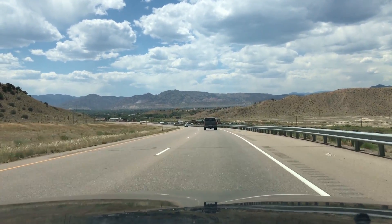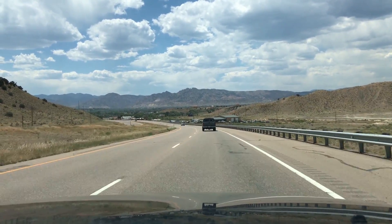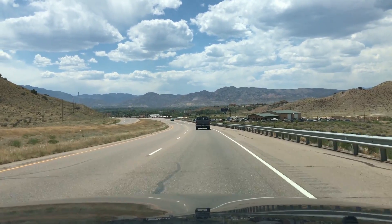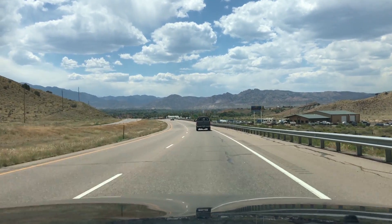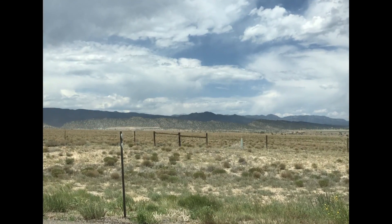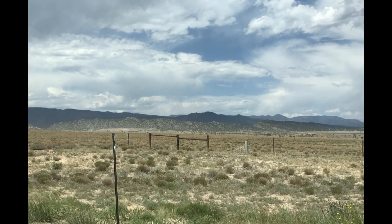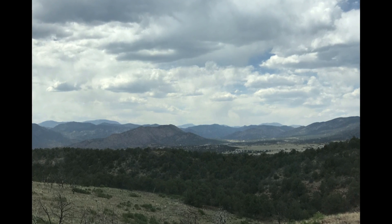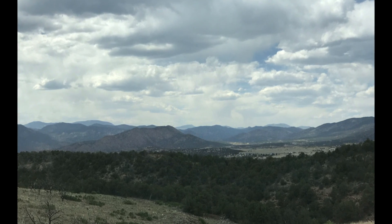We are continuing on and heading to Canyon City to see the Royal Gorge Bridge, which is the highest suspension bridge in the world. It used to hold the record for the highest bridge in the world until 2001, but it is the highest in the United States. So let's go check it out.